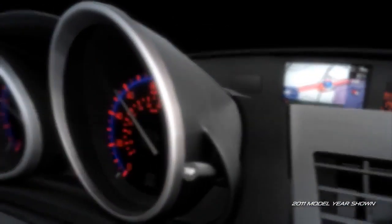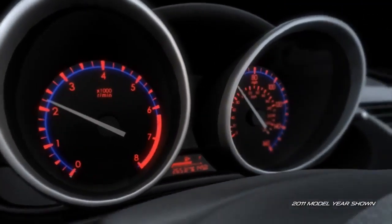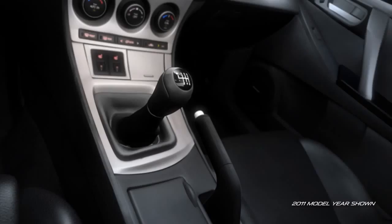The Mazda 3 is easy on your eyes, with high-contrast electroluminescent gauges, standard on the S-trim. The shift and parking brake levers have been positioned to accommodate your natural range of motion.